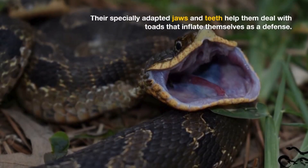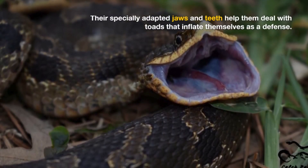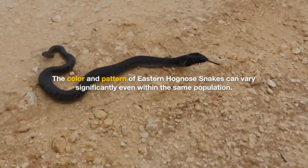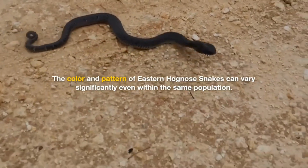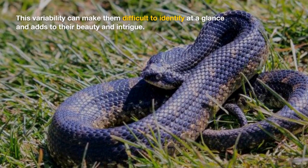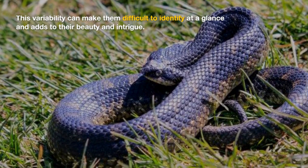Their specially adapted jaws and teeth help them deal with toads that inflate themselves as a defense. The color and pattern of Eastern Hognose snakes can vary significantly even within the same population, making them difficult to identify at a glance and adding to their beauty and intrigue.